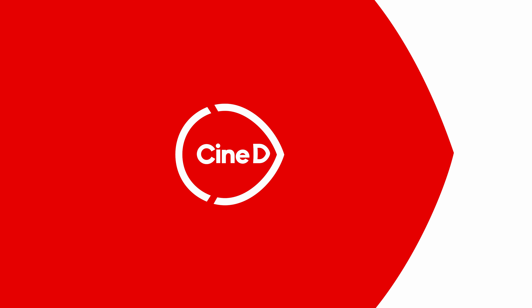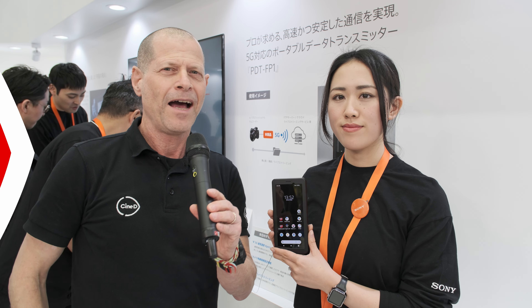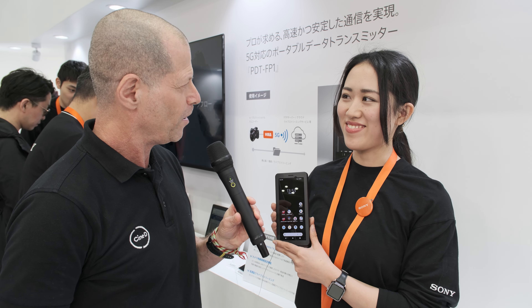This is a CineD Gear News video, supported by B&H and CBP. Hi, I'm Johnny from CineD, and I'm here with Rino-san from Sony. Rino, how are you?